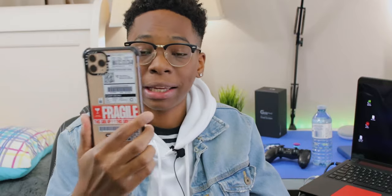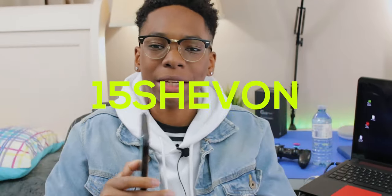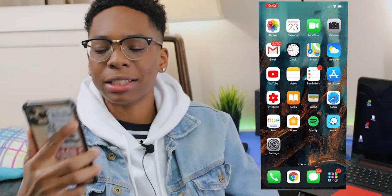Let's just get all the peripherals out of the way. For my case I'm using a CaseFy case. This video is sponsored by CaseFy — use my code 15SHAVON on the website to get a discount on any CaseFy product. My wallpaper will be found down below in the description.